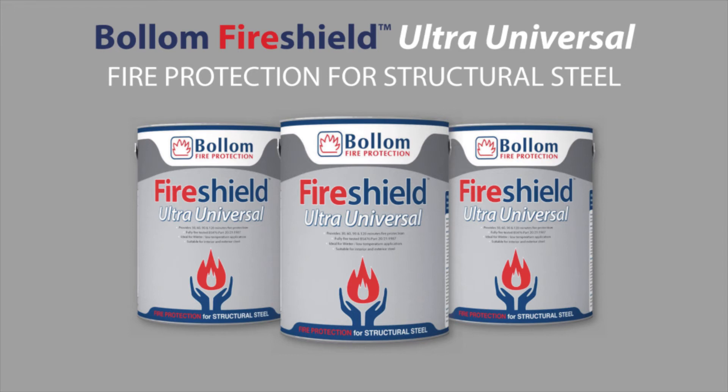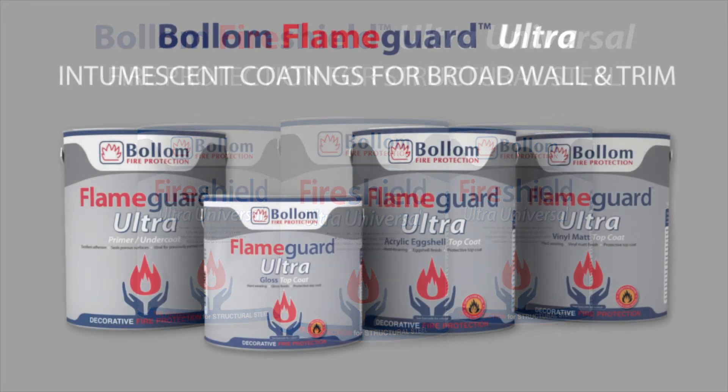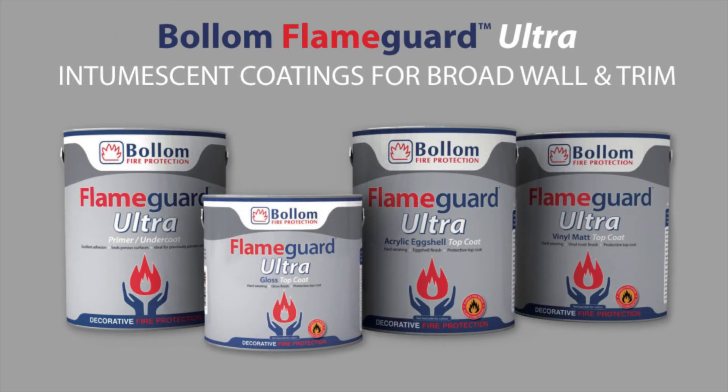An additional benefit is it is suited to winter and low temperature application. Flame Guard Ultra is a Class O fire rated protective and decorative top coat for interior walls and trim, tintable to virtually any colour including every BS, RAL and NCS standard.